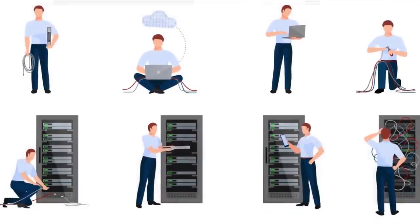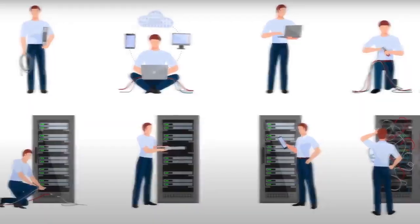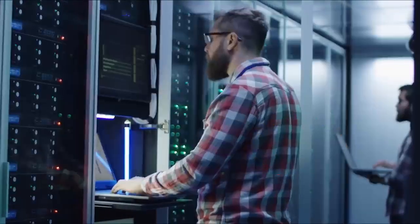One job you could get with this degree is you could become a network and computer systems administrator. They make around $83,510 a year. There's about 383,900 jobs out there, and they're growing around 5%, which is about as fast as average.